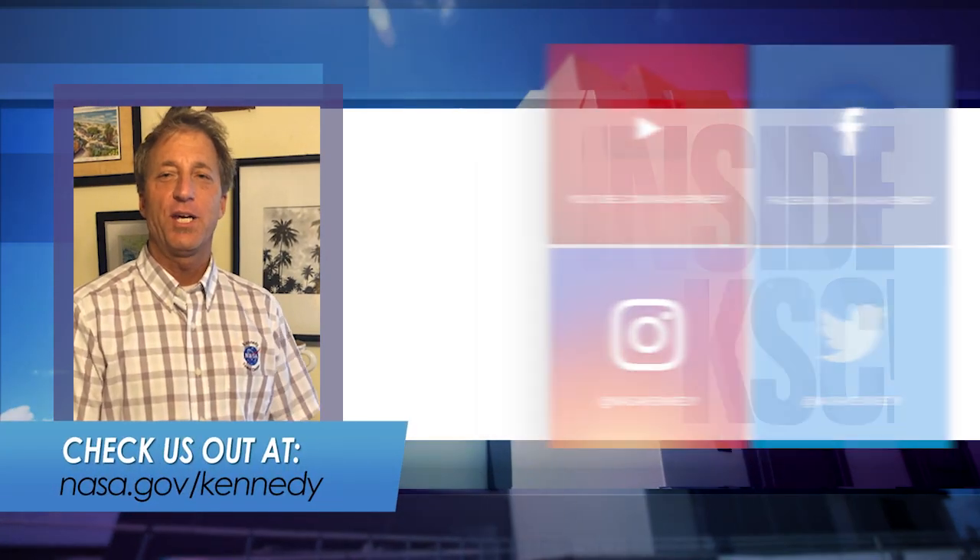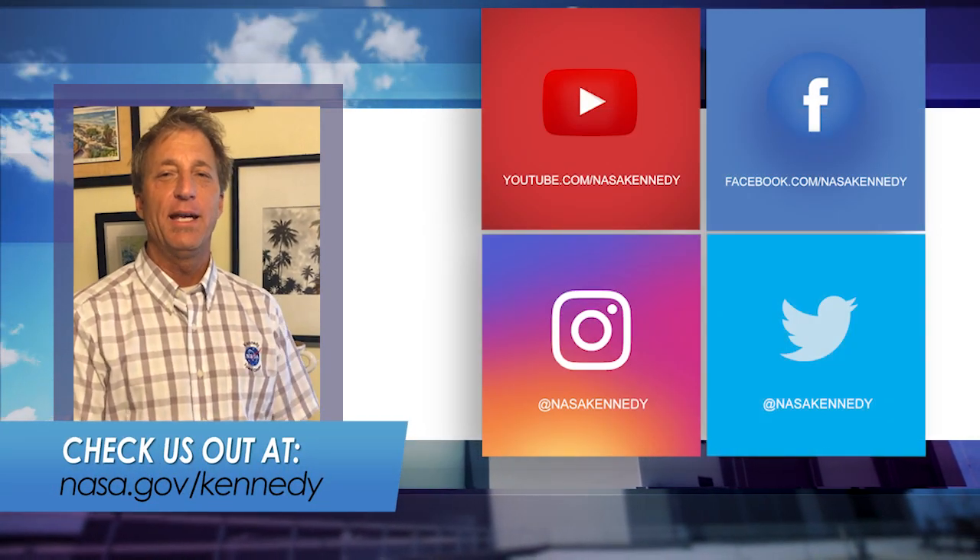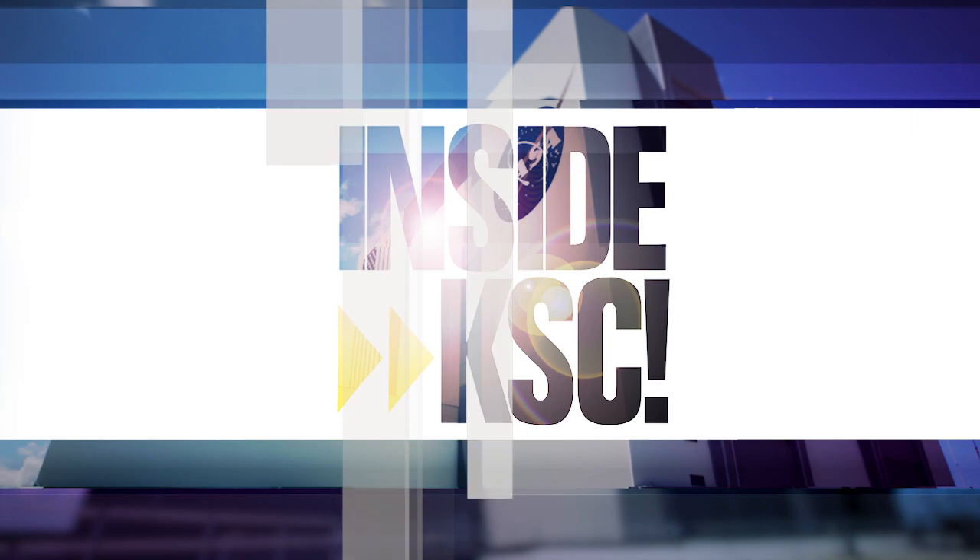For more inside KSC, check us out on social media at nasa.gov/Kennedy.